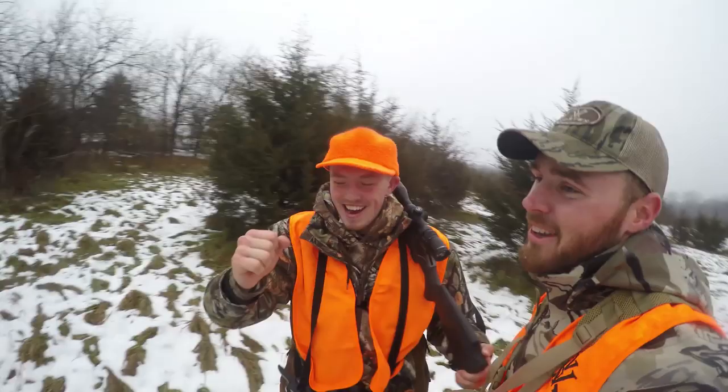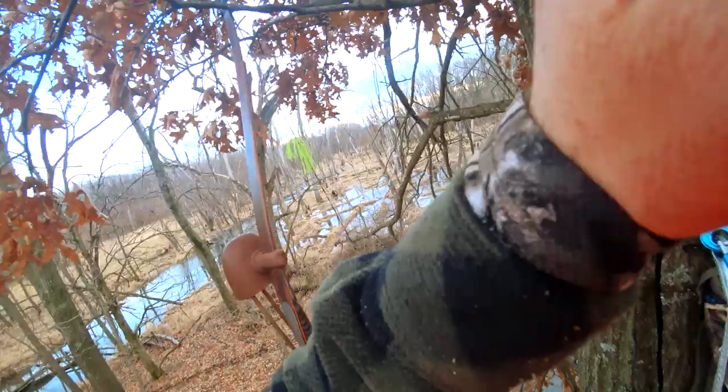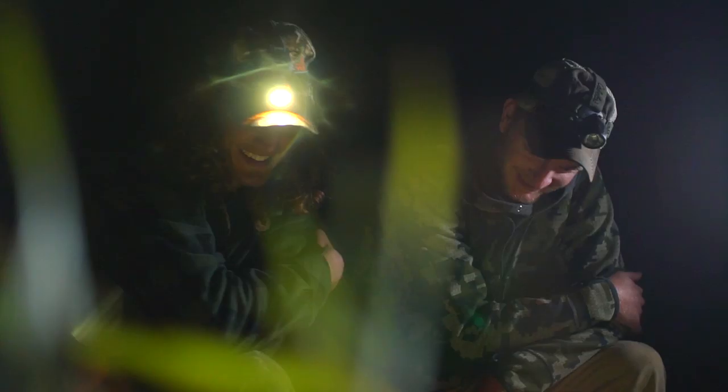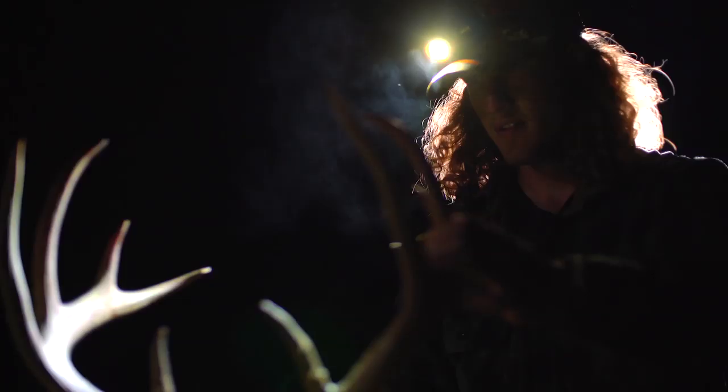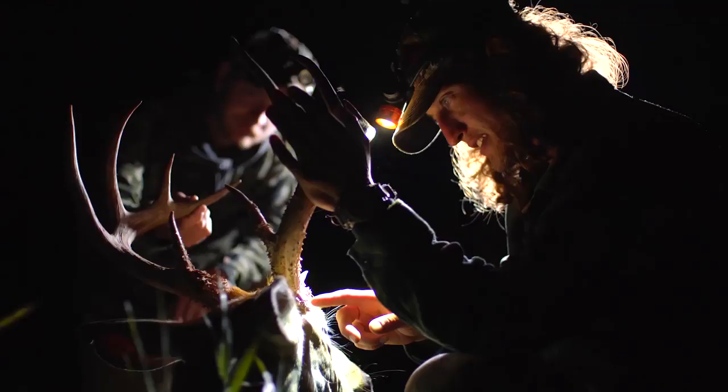That covers all the cameras we use on a regular basis to film our hunts. If you have any questions or comments, leave them below — we're happy to help out if you need any advice on a camera you're trying to choose. Hopefully this gives you an idea of what we use, why we use it, and how we use it. As we continue into the summer and especially as we get into hunting season, we'll continue to do more 'how to film your hunt' type videos. As always, thank you guys for watching — we appreciate your support and feedback, and we'll see you on the next video.